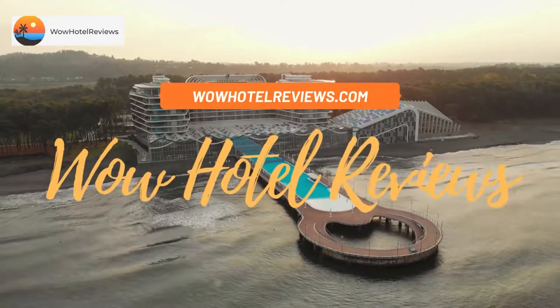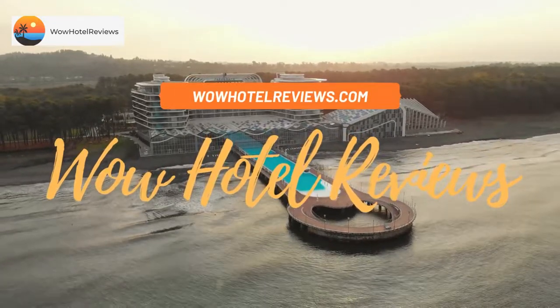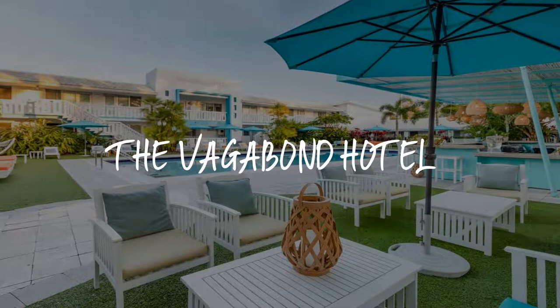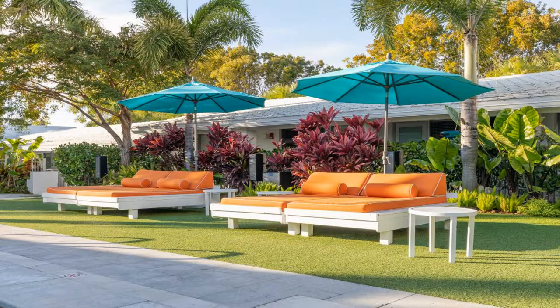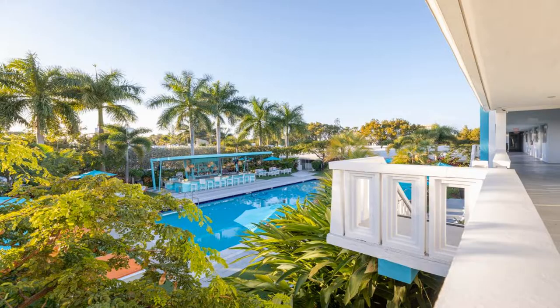Hello guys, welcome to Wow Hotel Reviews. Today I am reviewing the Vagabond Hotel, a three-star hotel. Please use our Booking.com link in the description to book the hotel and get special pricing. Some of the most popular facilities are: